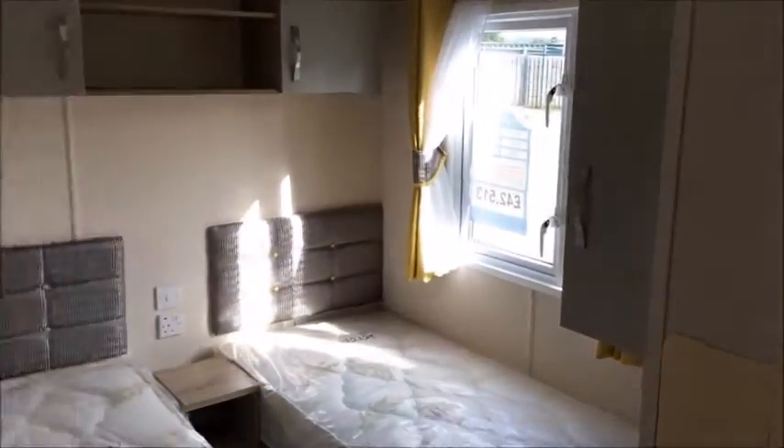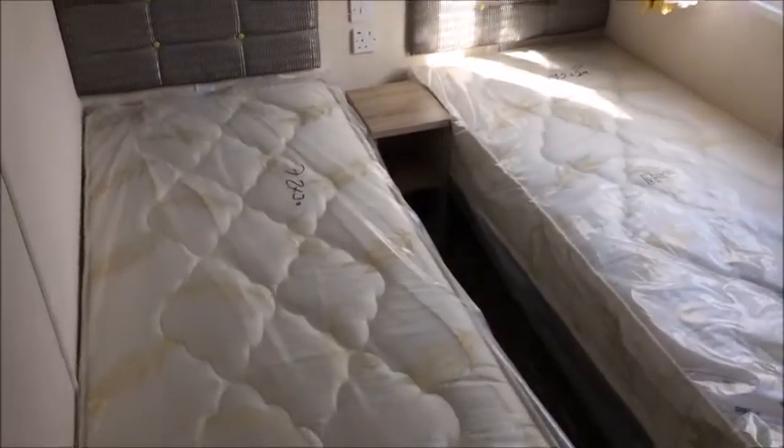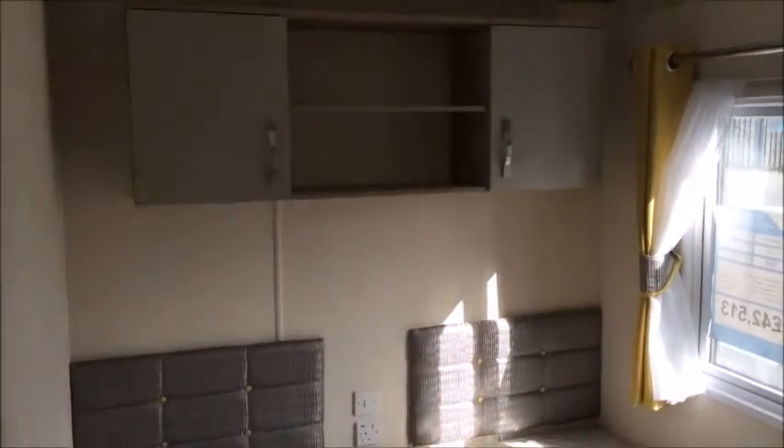Next door is your second twin room — same again: two single beds, overhead storage, and wardrobe space.